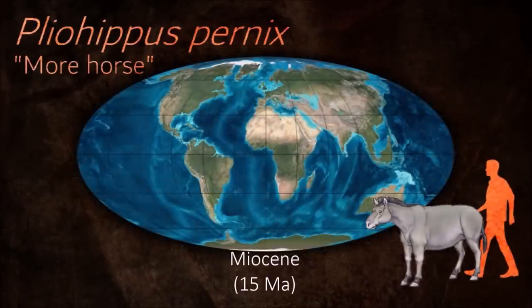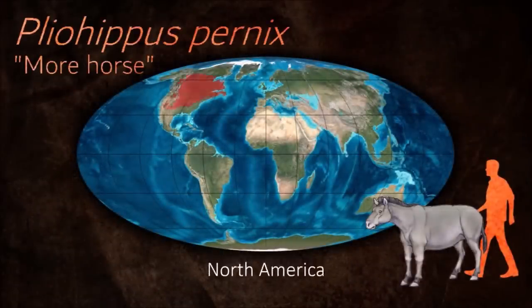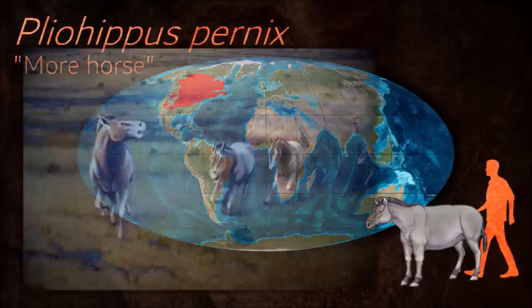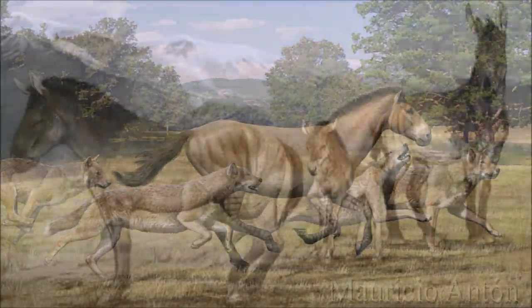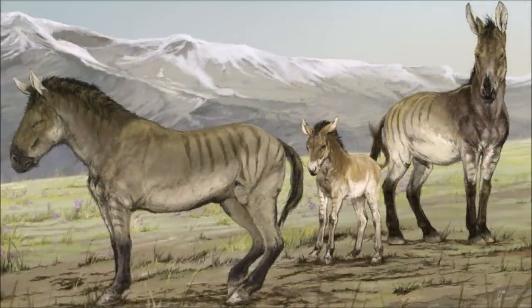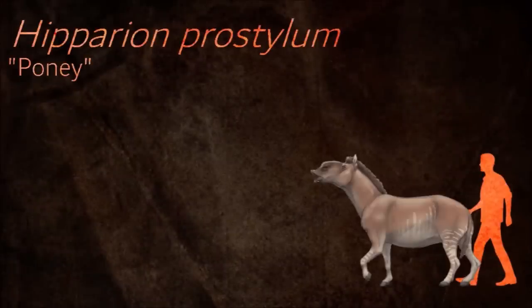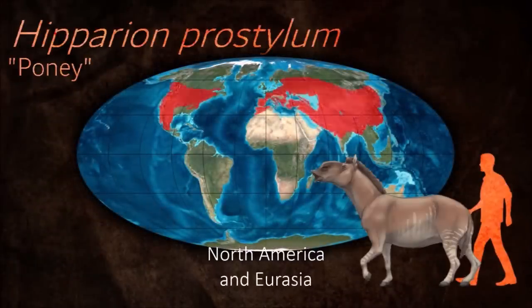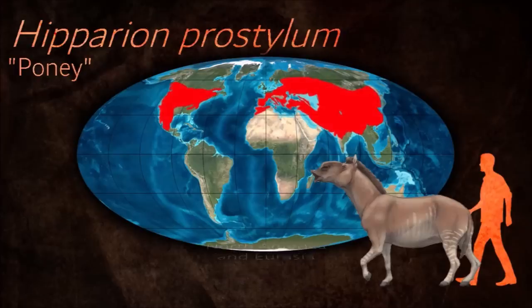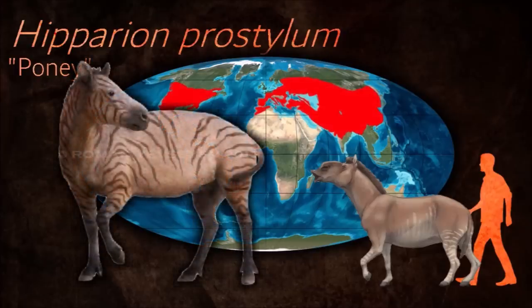Pliohippus was similar in appearance to equids, but had two long extra toes on both sides of the hoof, externally barely visible as calloused stubs. The long and slim limbs of Pliohippus reveal a quick-footed steppe animal. Hipparion also lived in non-forested grassy plains. It resembled the modern horse, but still had two vestigial outer toes which did not touch the ground.